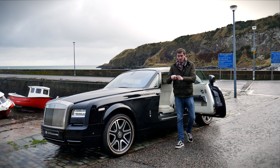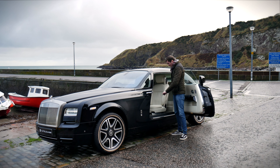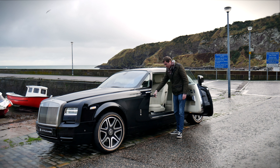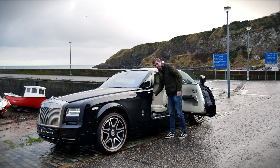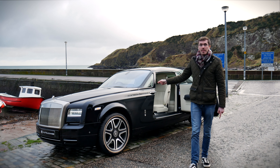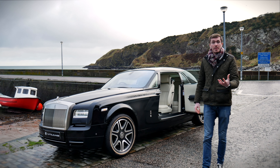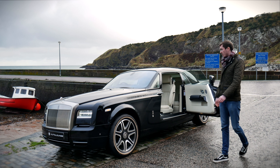The Rolls-Royce umbrella has the logo on the end of it, which is really cool — one on each side. You just fire it in here, push it in, and if the umbrella is wet, there's even a fan in there which will dry the umbrella for you. It's got a heating element which dries the umbrella when you insert it.